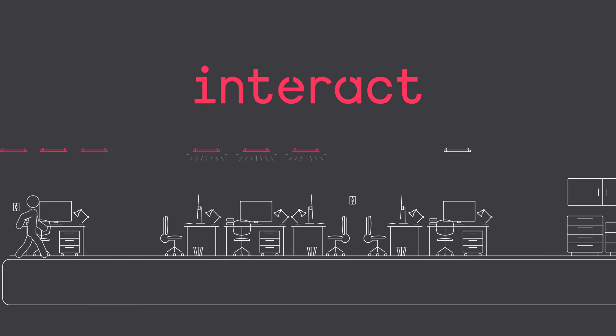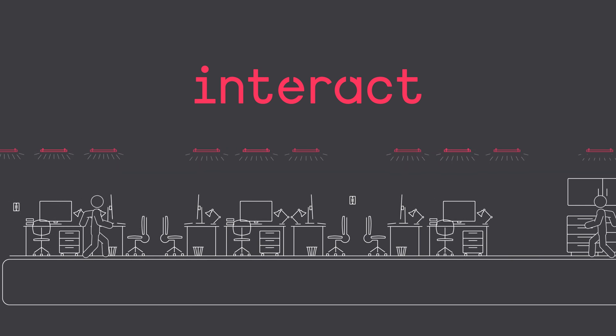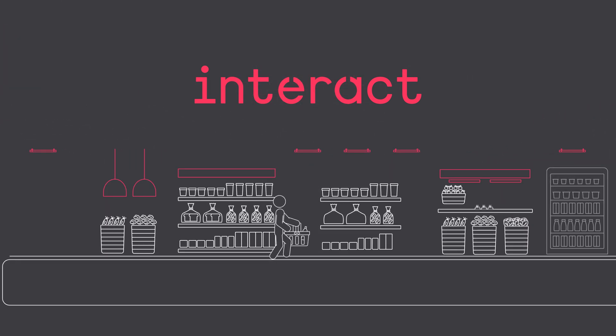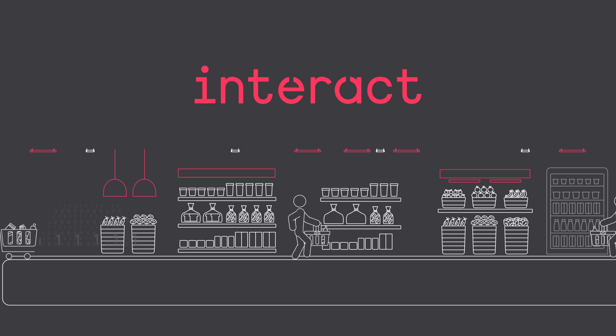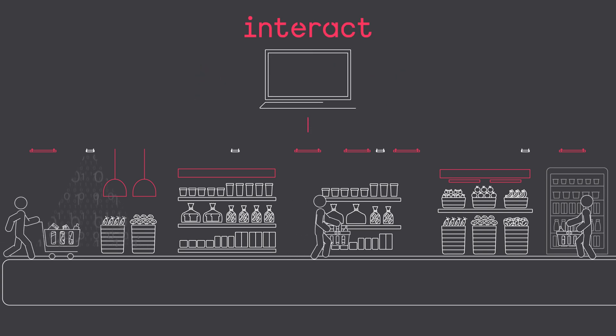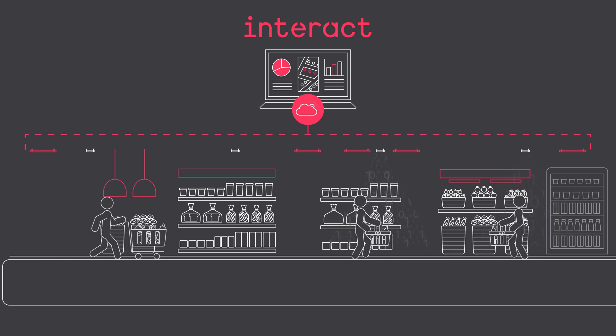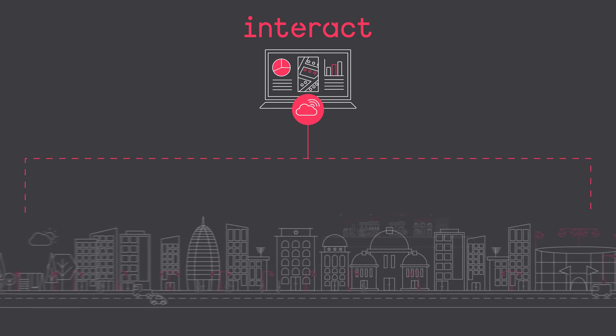Connected lighting systems offer better lighting management to reduce costs and improve efficiency. But there's more. With Interact, you can collect data via sensors in the lighting systems and share this data with other systems to analyze and gain new insights into your operations, allowing you to improve your ways of working.